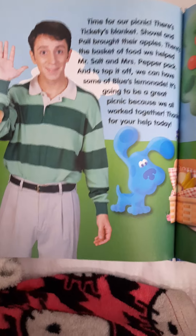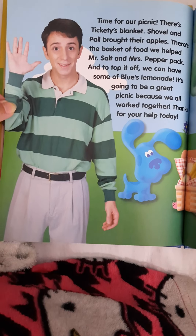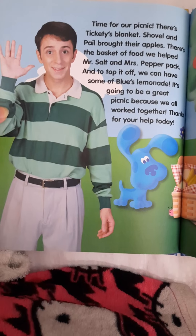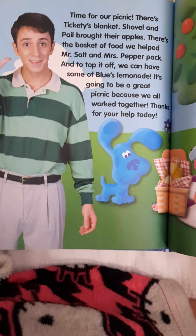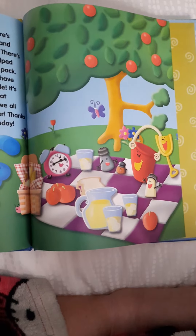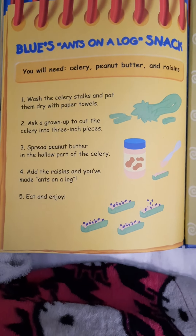Time for our picnic. There's Tickety's blanket, Shovel and Pail brought their apples, there's the basket of food that we helped Mr. Salt and Mrs. Pepper pack. And to top it off, we can have some of Blue's lemonade. It's going to be a great picnic because we all worked together. Thanks for your help. That picnic looks very fun. And you can make that snack with the parents' help.